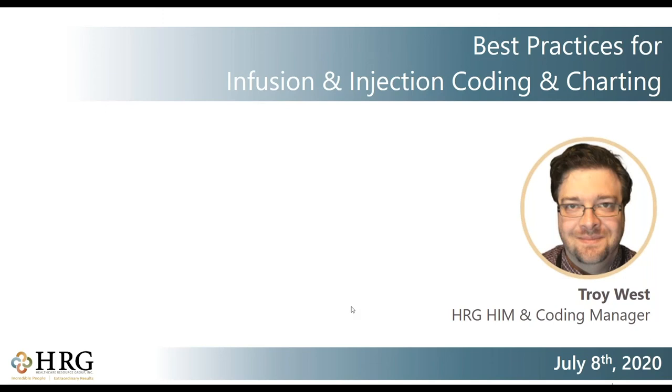Good morning, everyone. Thank you all for coming out to another HRG weekly webinar. We're so happy to have you with us. As we continue to navigate through these unprecedented times, HRG is continually committed to providing industry updates and tips and tricks that you can leverage right away. Our weekly webinar takes place every Wednesday morning, so make sure to tell your friends.